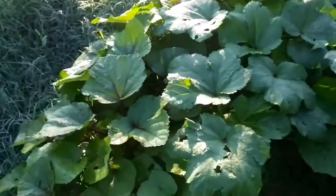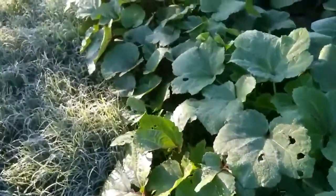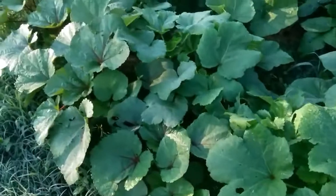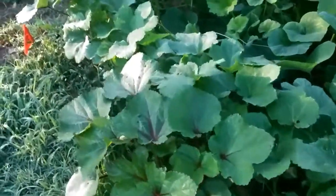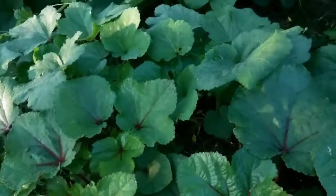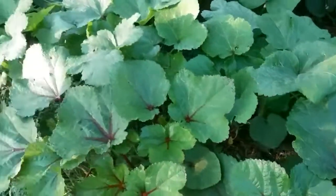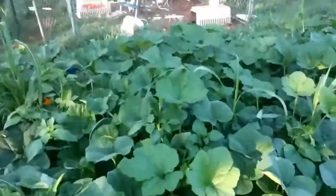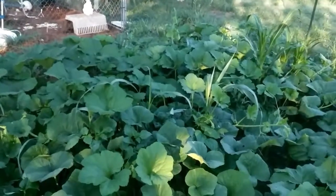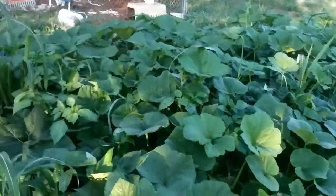The okra are doing really well. I figured they'd be taller by now, but they are still growing pretty consistently. I haven't really seen blooms on these yet — maybe little buds, but that's about it. So there's the watermelon, the squash, corn, beans, and okra — they're getting so tall.